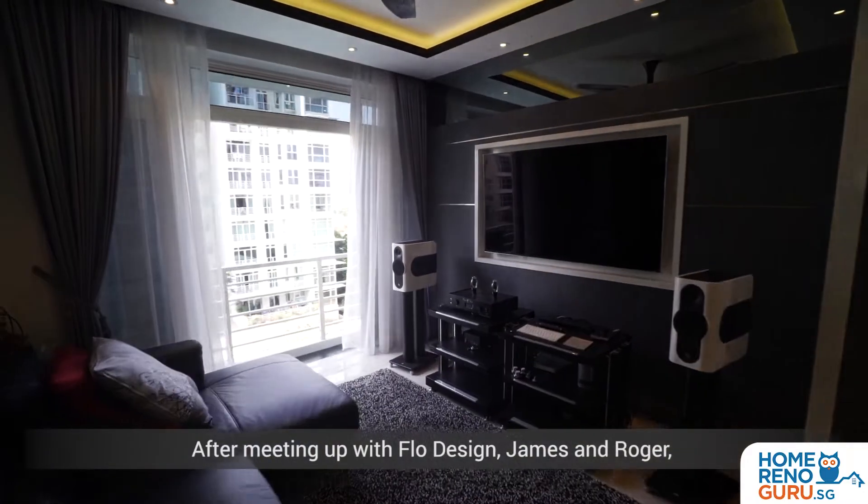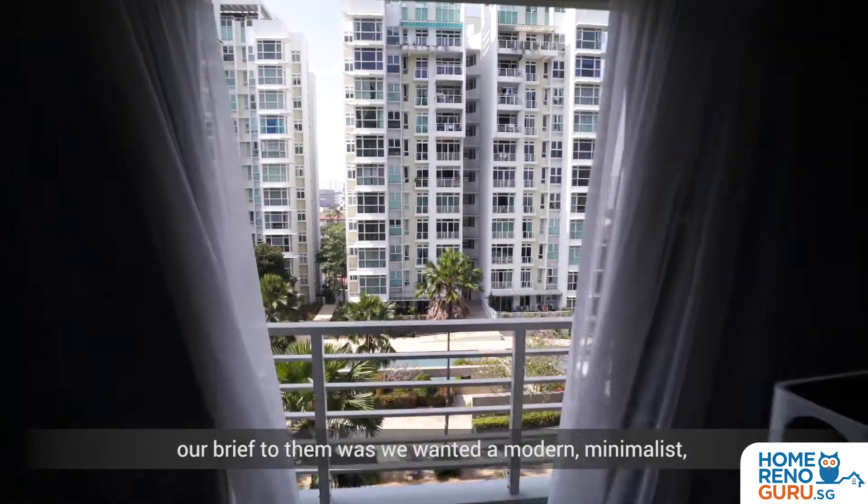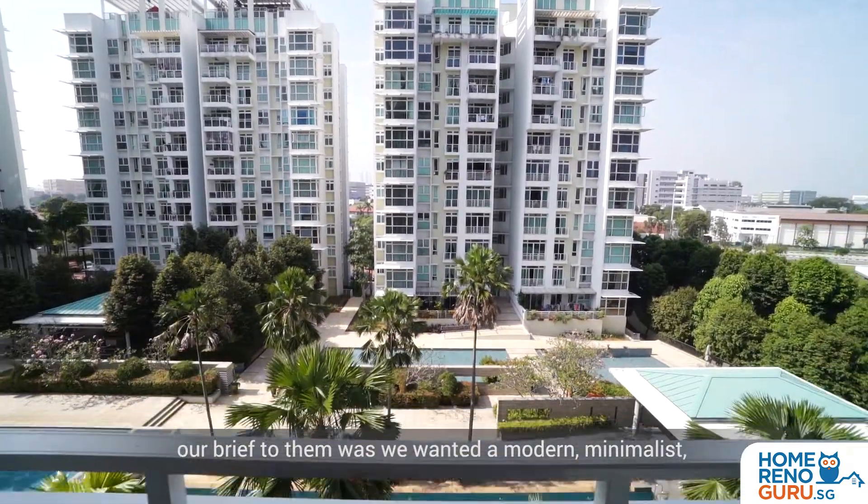After meeting up with Flow Design — James and Roger — our brief to them was we wanted a modern, minimalist, monochrome design.